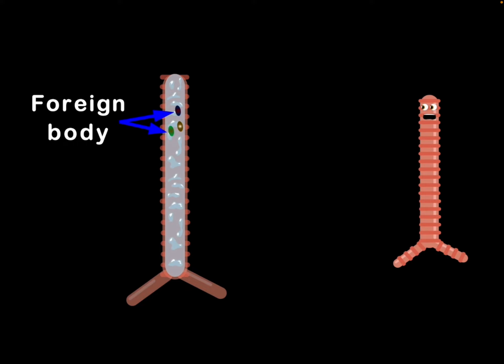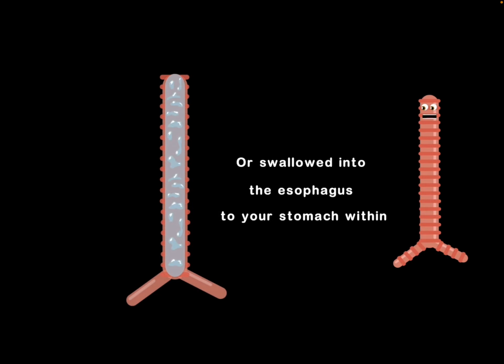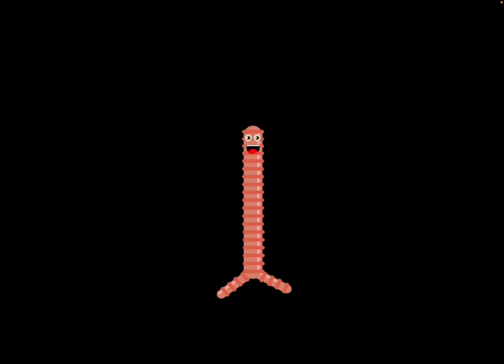When foreign substances are trapped, they're either excreted through phlegm, or swallowed in the esophagus to your stomach within. I am your trachea. I'm about 4 to 5 inches long, an important part of you, so you'll learn in this song.